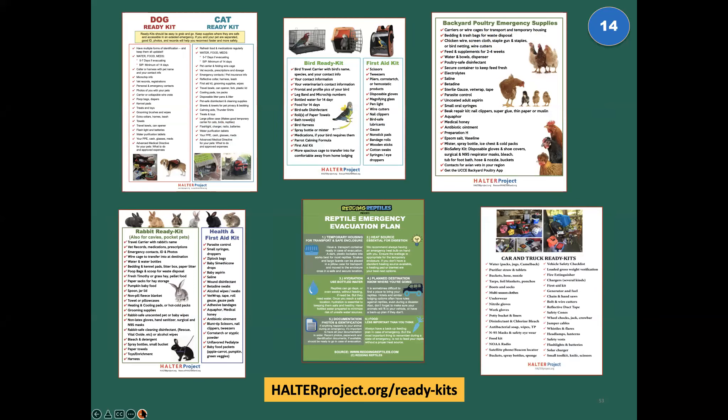At the Halter Project, one of our primary missions is to make sure communities — wherever you may be — have access to good, solid information to keep people and animals safe. We have a handout for just about everything. This is a photo of a few of the Pet Ready Kit or Pet and Large Animal Ready Kit checklists. You can find all of these at our website and download and print any of them totally free — all our resources are no cost to you.